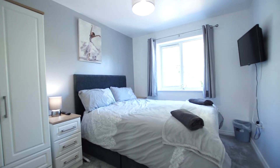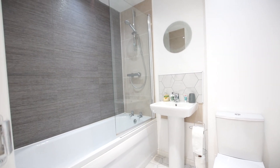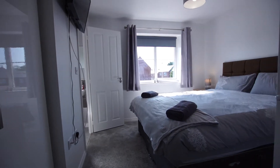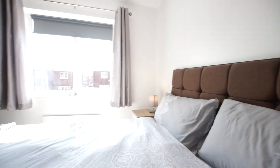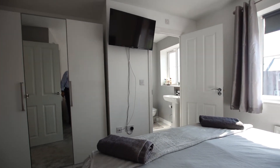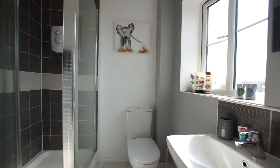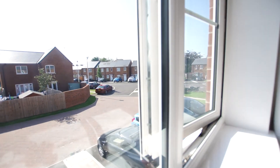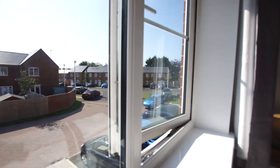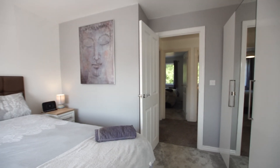Here we have the family bathroom with a shower above the bath. We then come to the attractive master bedroom, which has plenty of room for a nice double bed, telephone connection point, television points, wardrobe, and ensuite shower room, finishing with views over the front of the development. If you'd like to know more about this lovely property, offered for sale with no upward chain, please do give my office a call.